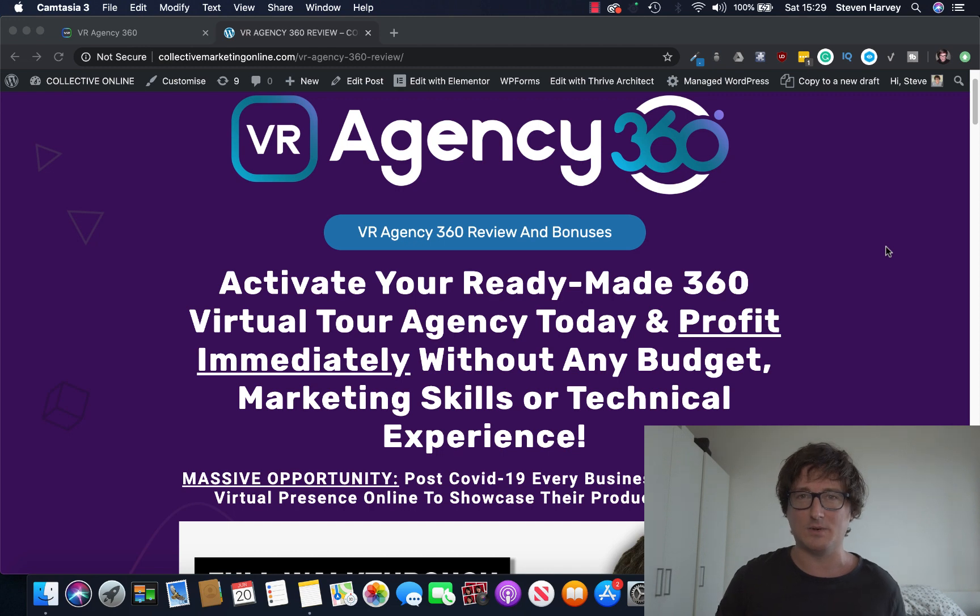It's been a little while since I've done one of these videos and there's been a lack of what I would say are really strong products out there being released. VR Agency 360 is completely new, completely fresh. What it is, is essentially it takes any website, any photo, any video and turns it into a 360 experience.